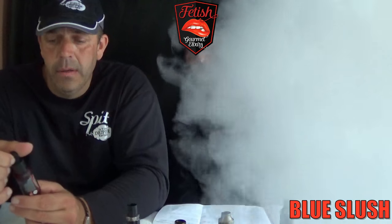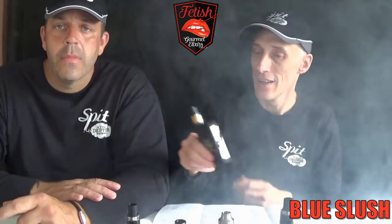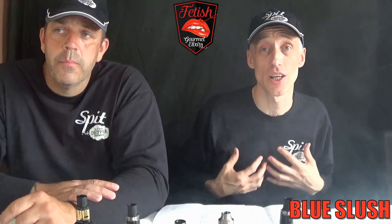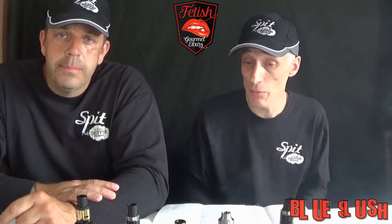Absolute clouds for weeks — lovely, lovely clouds, really nice. It's smooth in, smooth out. The nicotine is very smooth — we've got these in zero nicotine and it's very nice. Does what it says on the tin flavor-wise as well. Shall we move on to the next one? Red Slush.